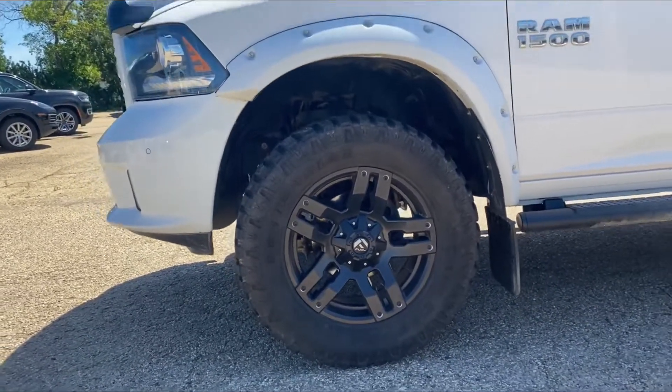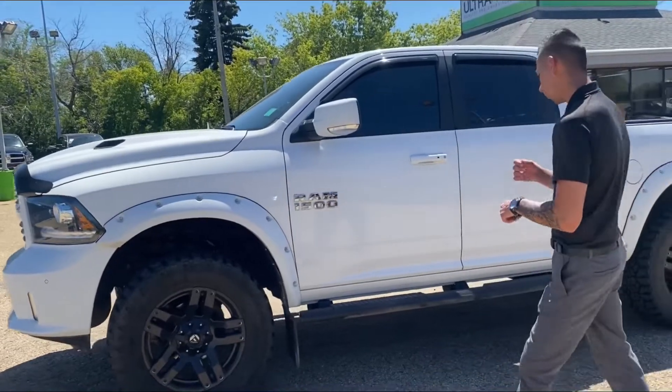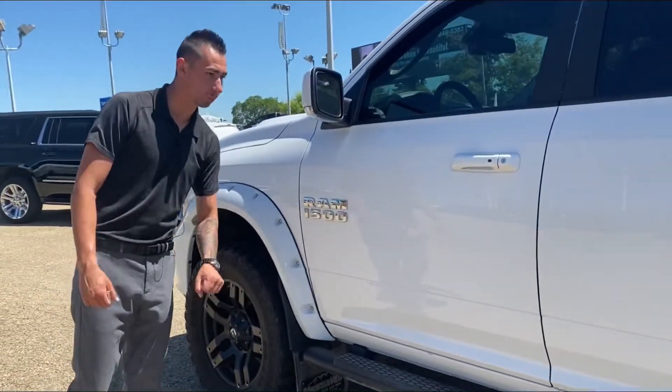Some 35-inch tires and the truck is rocking a 4-inch lift kit. From factory we have the nice side steps, Bushwhacker painted-to-match flares with the rivets, and kickback flaps, which is always nice.